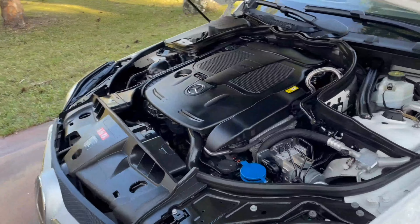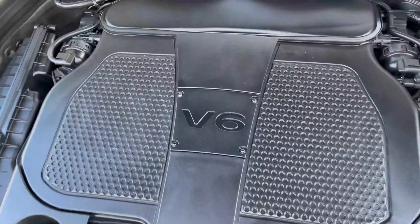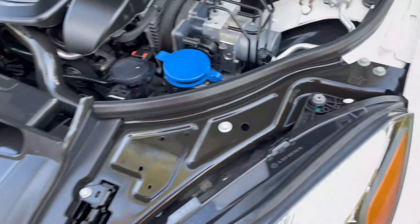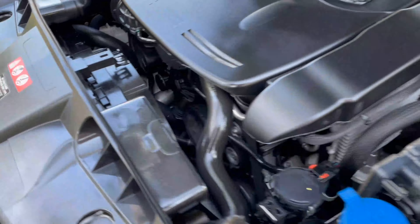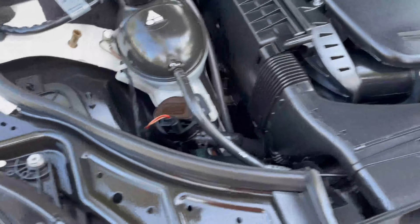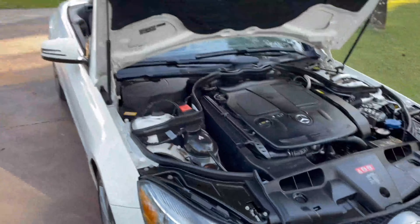Let me open the hood for you. Under here we've got a 3.5-liter V6 engine producing 302 horsepower and 273 foot-pounds of torque. All the fluids and everything under here has been checked by us at Auto House of Naples with fully experienced people, so you can buy with confidence — this car is in perfect shape.